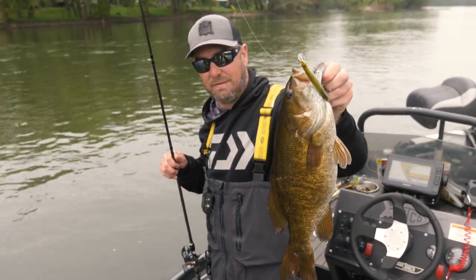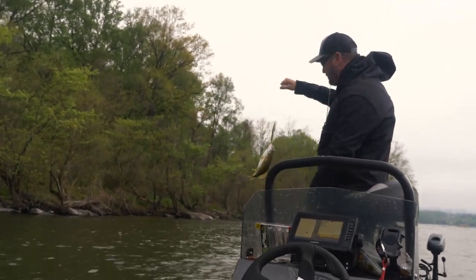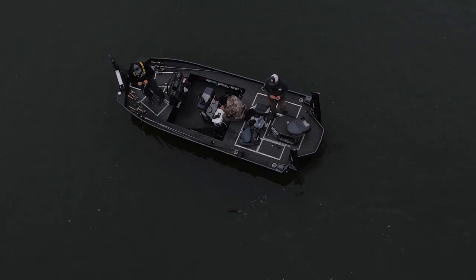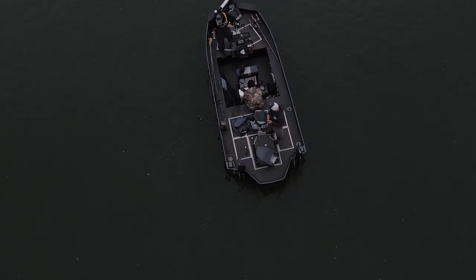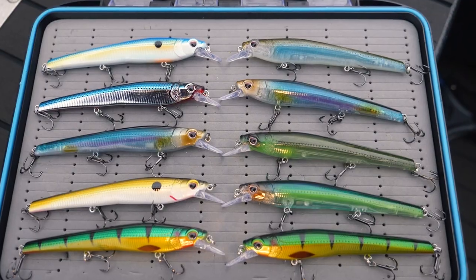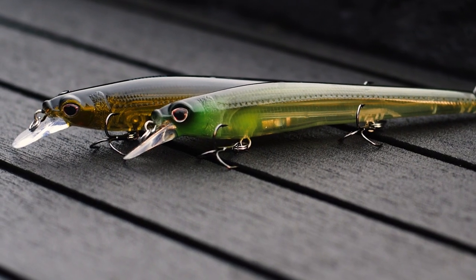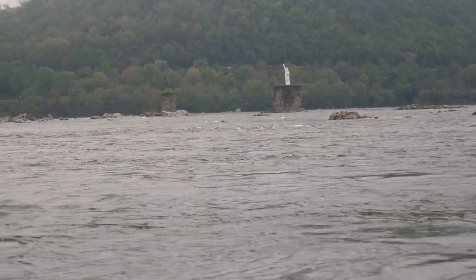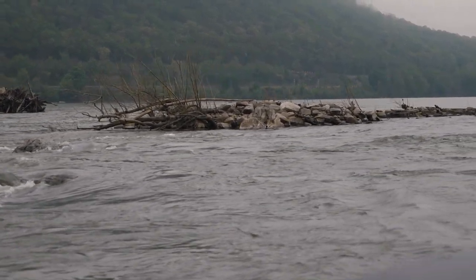The Susquehanna has a vast color selection as far as water color. One day it can be crystal clear, one day it can be high and muddy. My two favorite colors that cover the whole spectrum: the Tennessee Shad for stained to dirty water, and the Aqua Ghost for gin-clear water. Another great thing about the Shikari jerkbaits is the BKK hooks. There are a lot of rocks on the Susquehanna River and these BKK hooks stay sharp enough to land these trophy smallmouth.